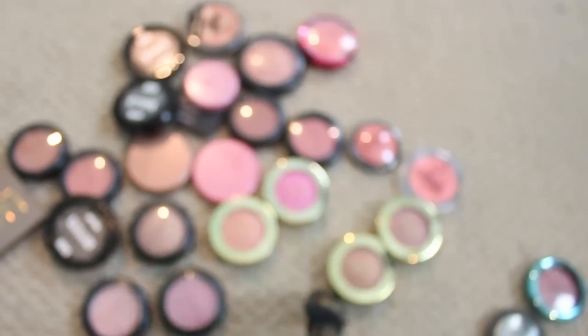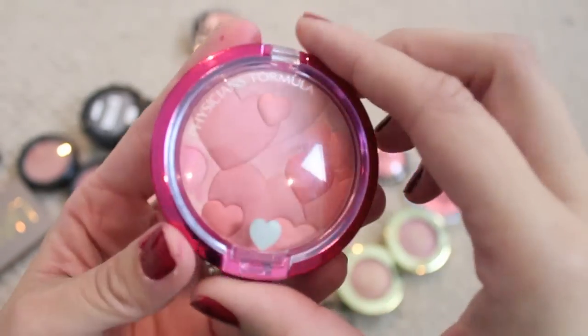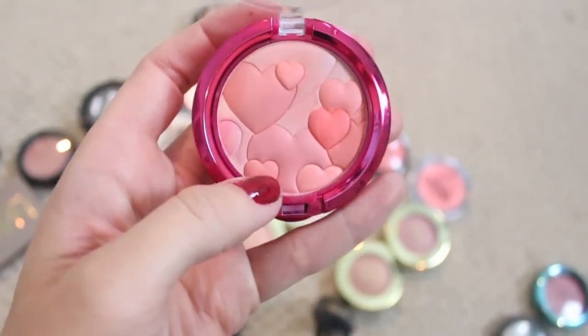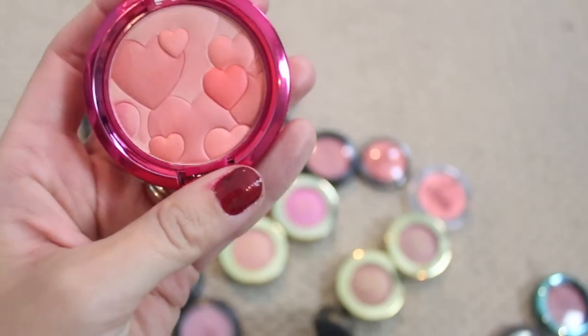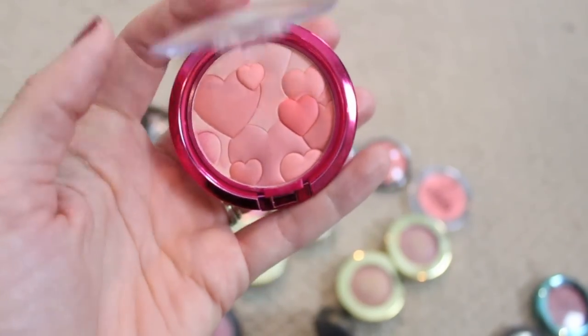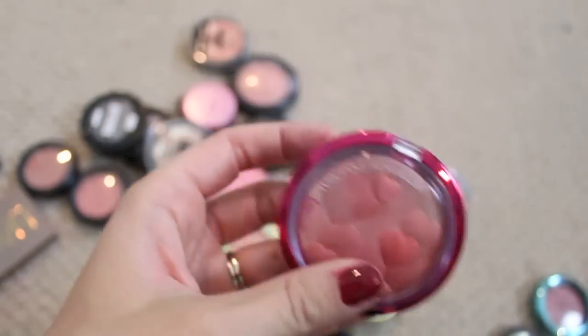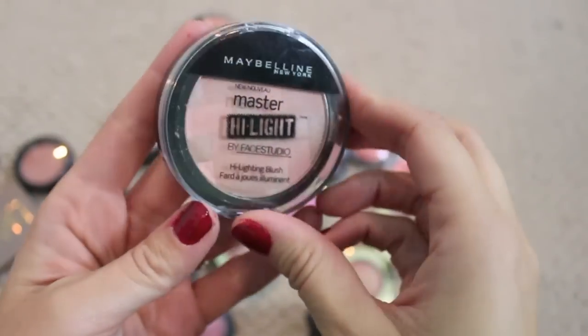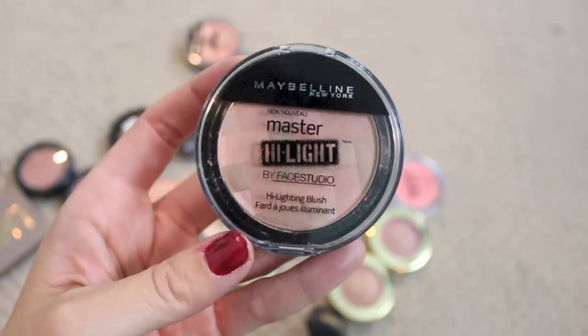This is a newer blush to me from Physicians Formula. I know these have been out for a while but I was just drawn to that reddish colored heart. I thought it would be pretty, so I'm gonna keep this but again make a point to use it more.